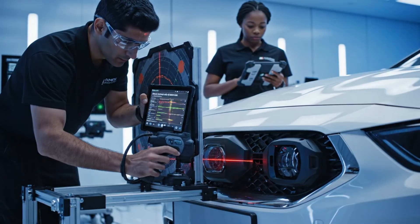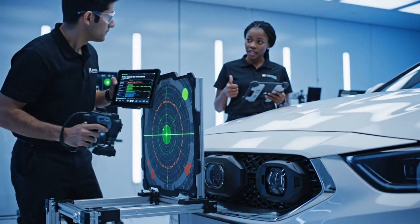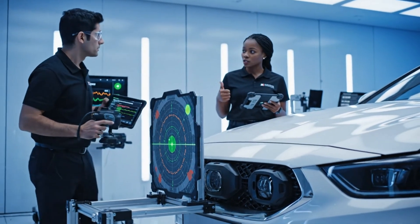The alignment on the radar target is locked. Running the final verification sequence now. Everything looks good for sign-off.